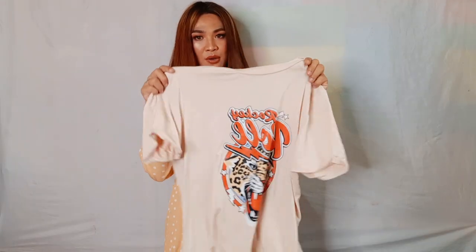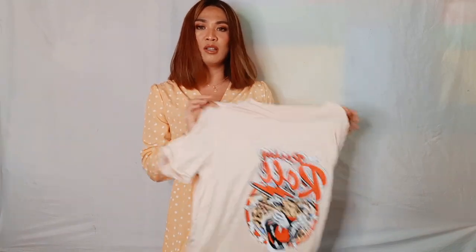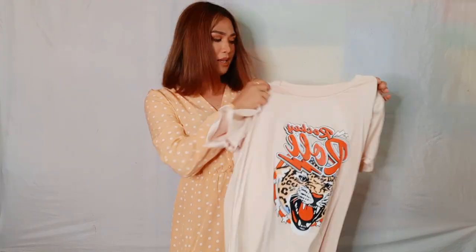The next item I'm going to show you is this oversized shirt. I super love it. I think I'm going to pair it with biker shorts because it's very trendy, you know. Let's try this on.